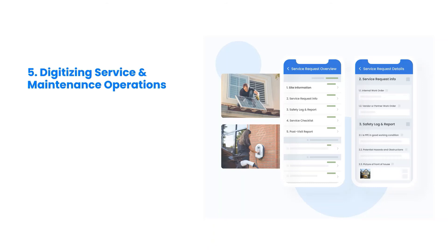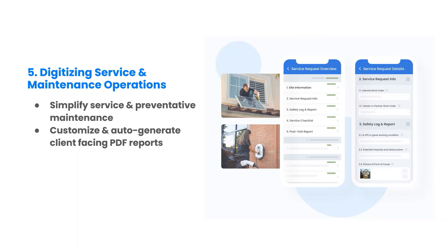Continuity from installation to service results in higher quality and faster service issue resolution. In the final webinar of the series, we will show you how to connect and manage your service tickets by simplifying service and preventative maintenance ticket creation, scheduling and field execution, generating automated service, maintenance and commissioning client-facing PDF reports, and implementing a digital solution that works with internal teams and external service contractors.